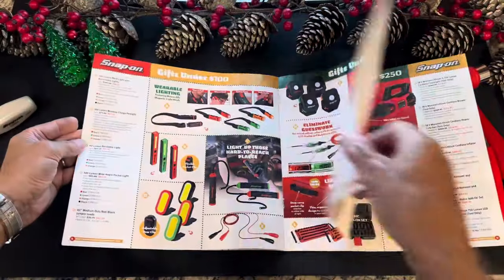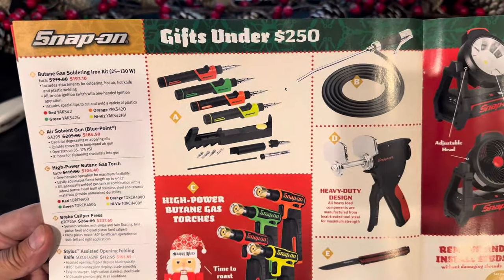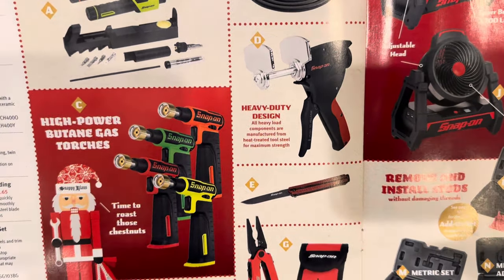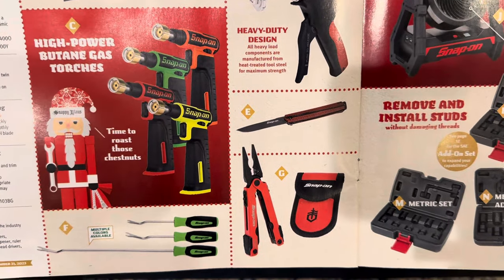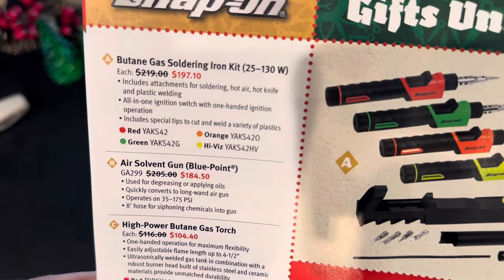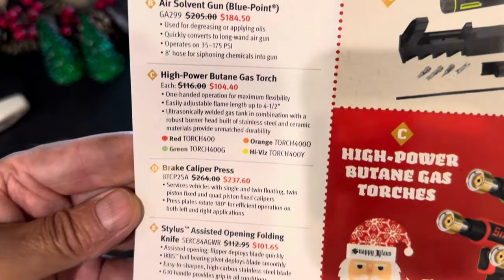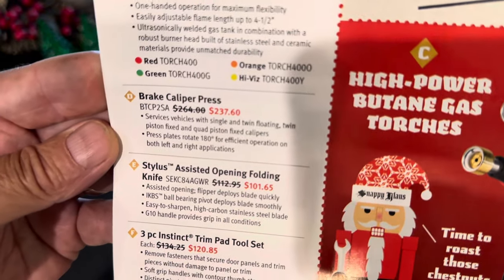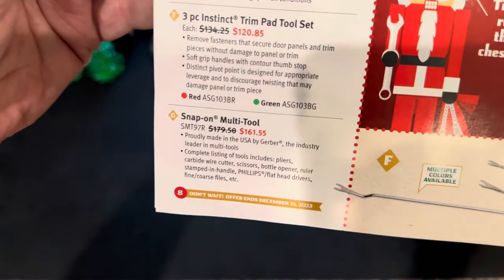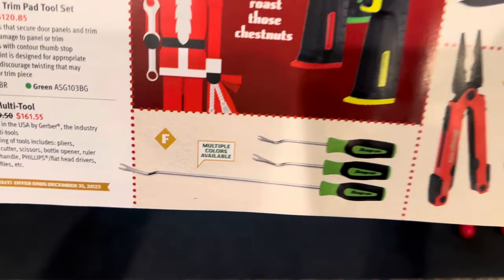Let me know what you think of these products — are you going to order any of these? Page eight, $250 and under, starting with some butane torches. We've got an air solvent gun, the caliper press or butane torches, a folding knife, multi-tool, and a trim pad set. All on sale for the holiday. Caliper press is $237. On the trim tool set, multi-colors are available.